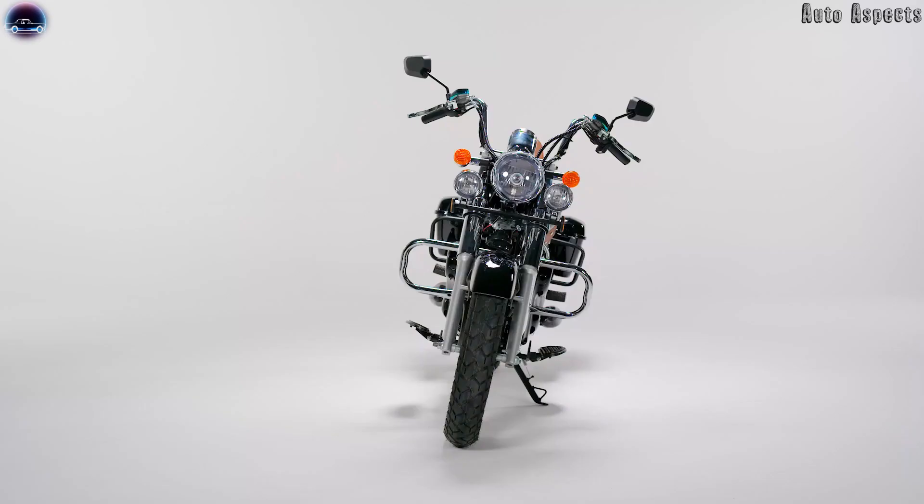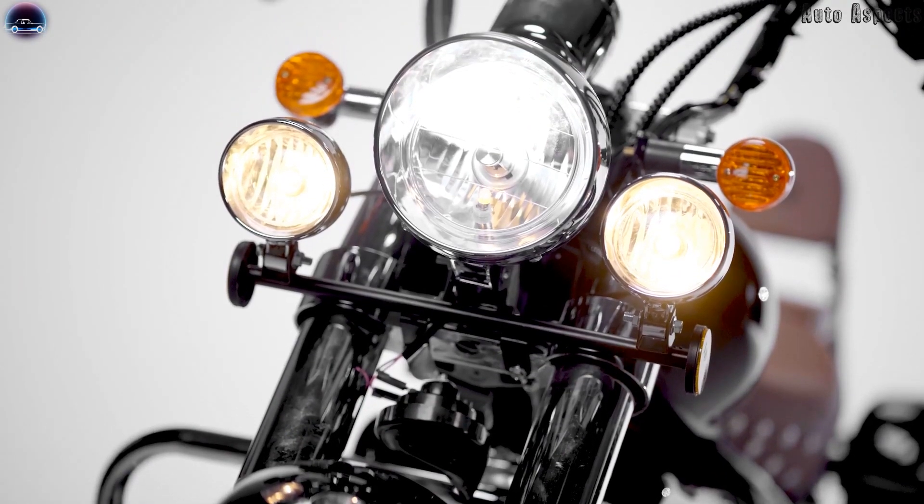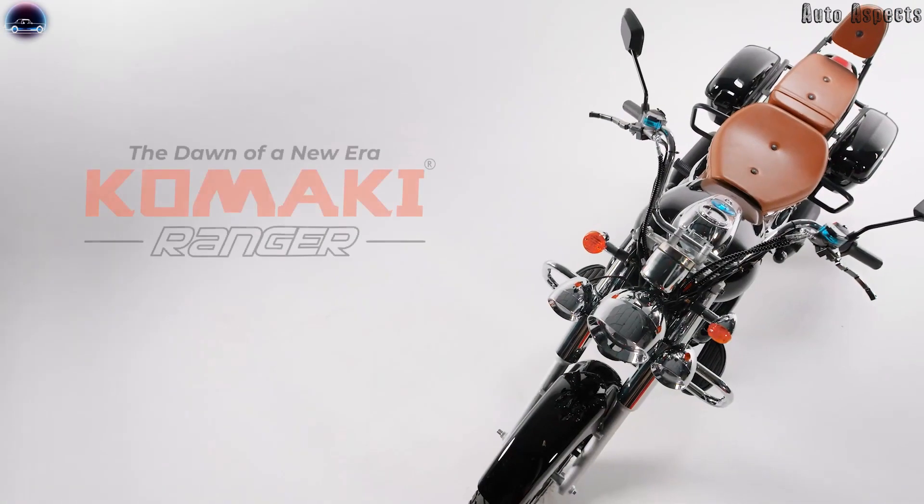With all these features, Komaki has just unveiled its Ranger, an electric cruiser motorcycle, while the company is yet to reveal the price and other performance-related aspects.